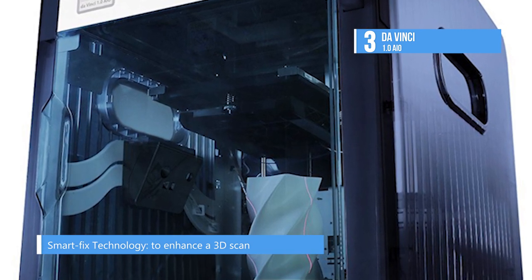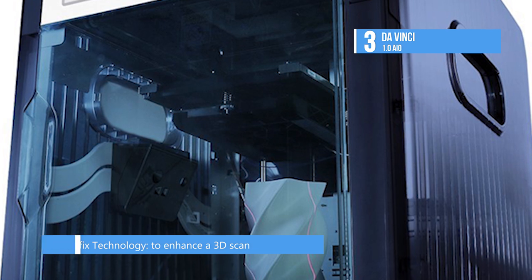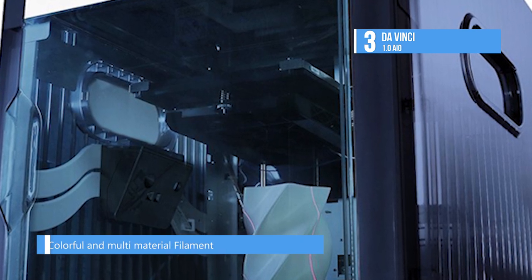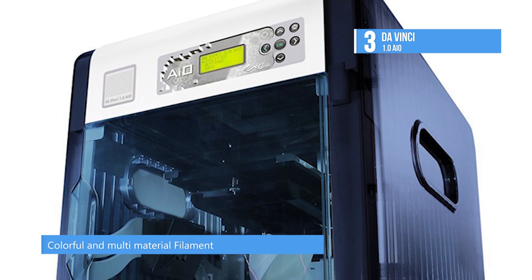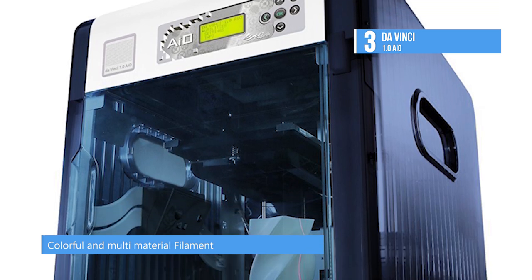The machine has a large print platform and is ready to use right out of the box. Affordable, reliable, and easy to use, this product is a great leap toward making 3D printing available to the masses.